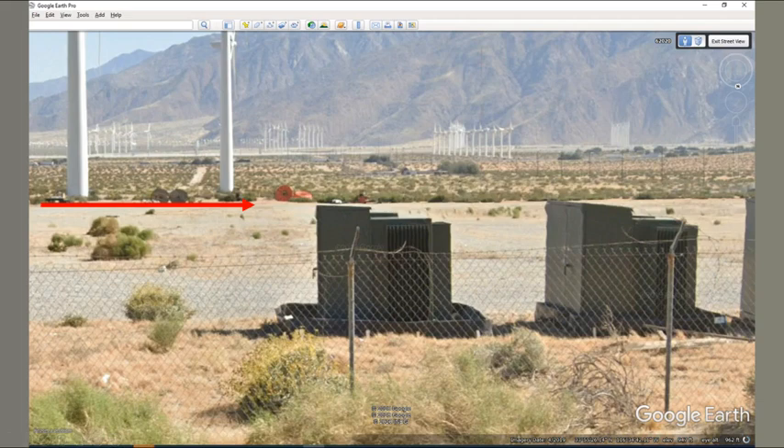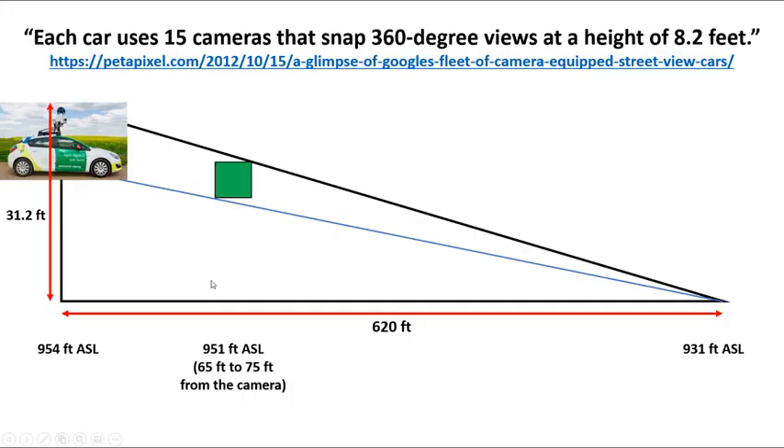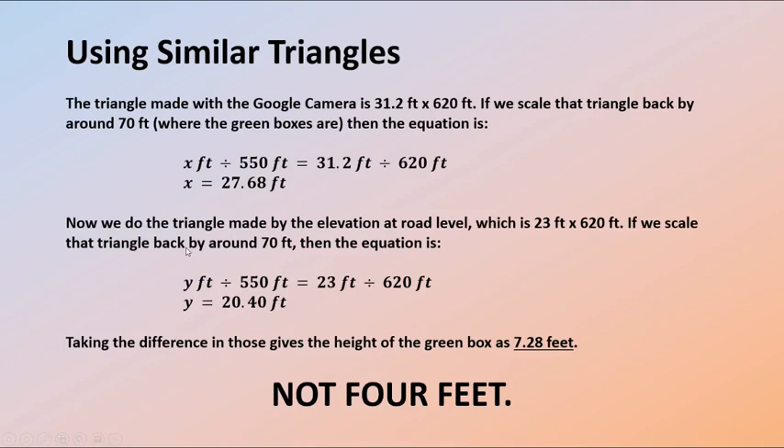All I really want you to notice here is that the tip of this green box is really close — it's only just below the far edge of the gravel area, so we can do a drawing. Across the bottom we've got the distance between the Google car camera and the far edge of the gravel area at 620 feet. There's actually a reasonable slope in the terrain: 951 feet elevation at the green boxes, 954 feet at the Google car, and it drops away over to the edge of the gravel area at 931 feet. The Google Street View camera is apparently 8.2 feet above the ground.